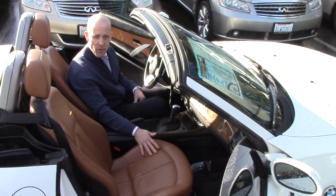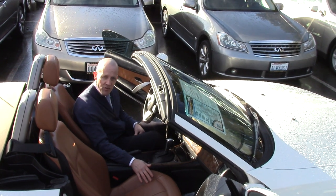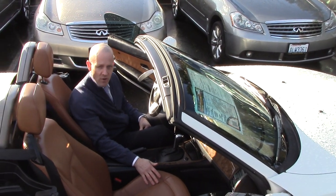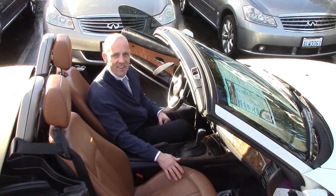If you'd like some more details about this car, please don't hesitate to give me a call. My name's Joe Tunney, I'm the sales manager here at Infinity of Kirkland. You can call me anytime at 425-821-1600 or drop me an email at joet@infinityofkirkland.com.